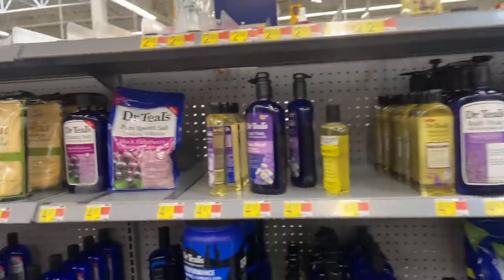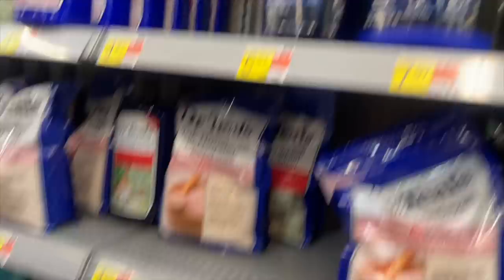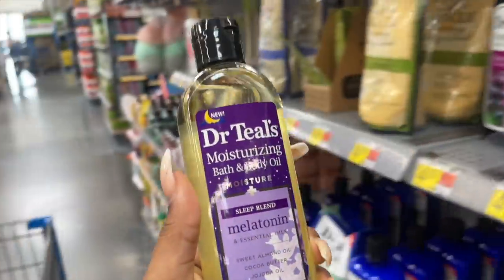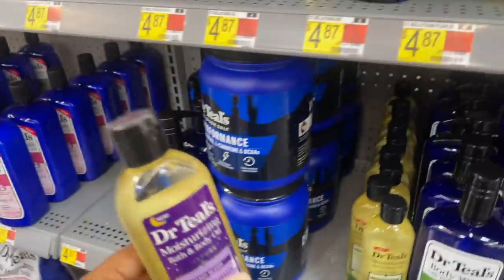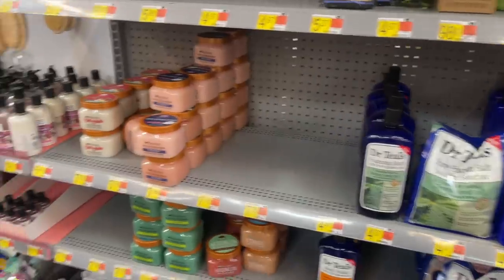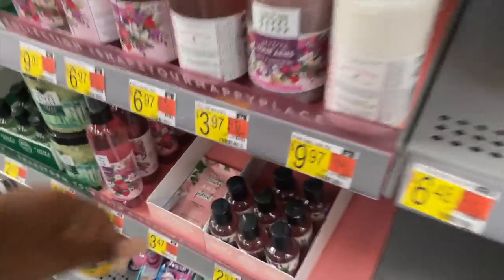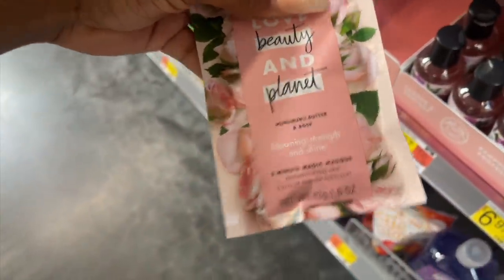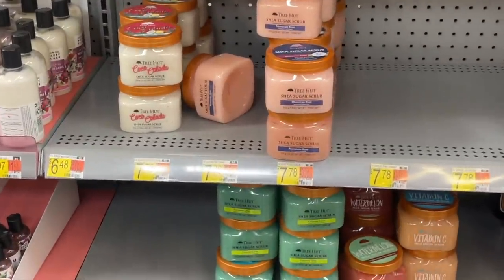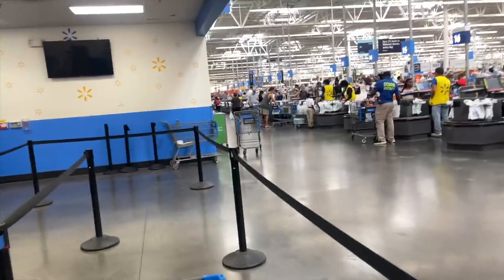It doesn't look like they have the melatonin sleep spray on the shelf, but I hope they have it for my curbside order since I already paid for it. They have all the Dr. Teal's products here. I finished the one I have so I might just pick this up — it's really good especially if I want to sleep. They don't have any new Tree Hut scrubs. They have Love Beauty and Planet, some body butter for hair, and Rock and some Kubata coconut lime watermelon and vitamin C options.